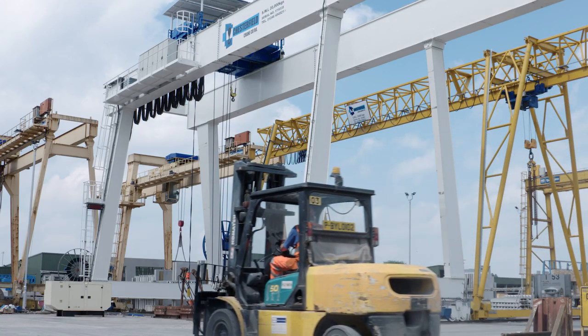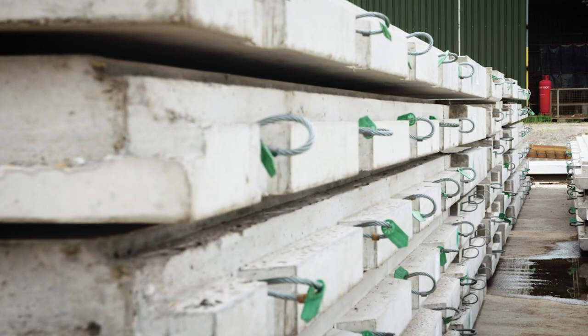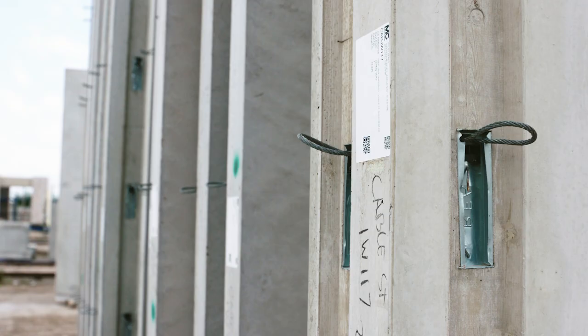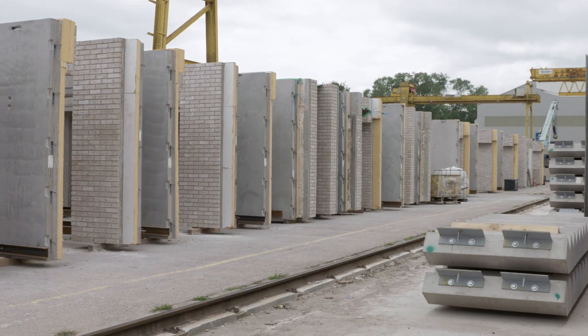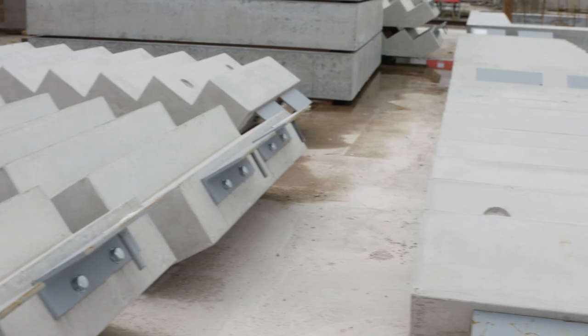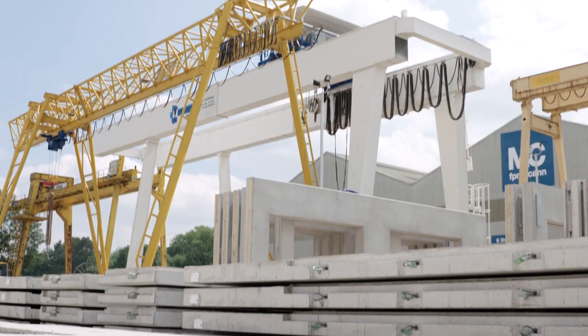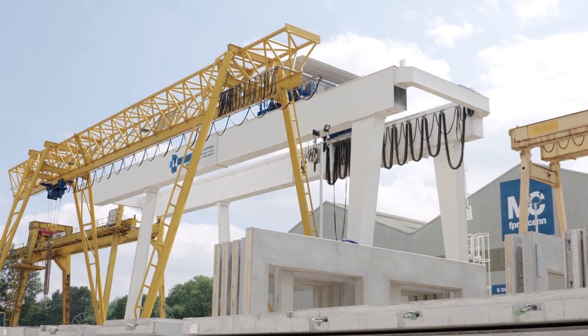The main products on this construction include around 250 solid floor slabs, nearly 300 cross walls, and 251 brick-faced sandwich external cladding panels. We are also providing the precast stair flights and landings, and the stair cores and lift cores, all in precast.